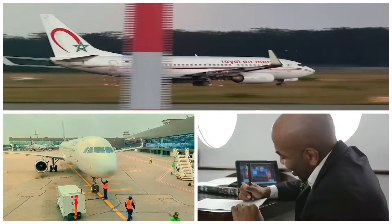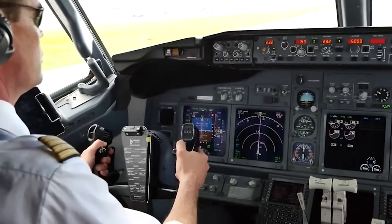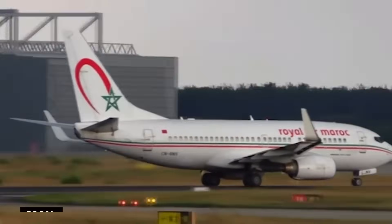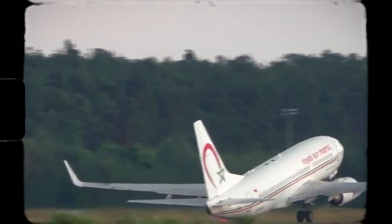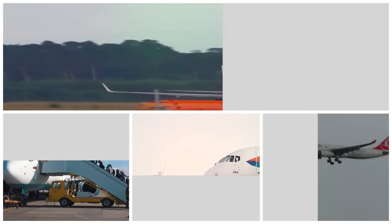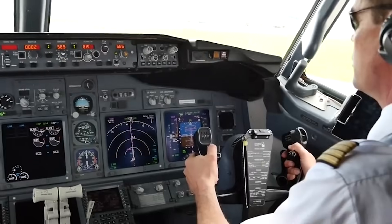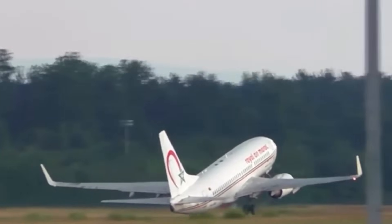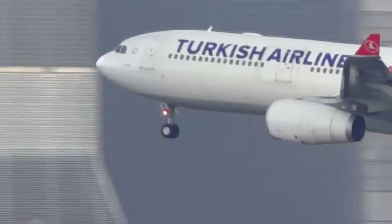I'm no aviation expert, but let's throw some theories on the table. Maybe someone messed up the flap settings, or was playing mix and match with the V speeds. In this day and age, shouldn't these oopsies be 100% avoidable? So why did the pilot not hit the brakes? Why take the risk with passengers, crew, and a big aircraft? Let's give some credit to the pilot for keeping their cool — they dropped the nose, got a good head of steam, and pulled off the save of the century. That pilot deserves a round of applause for preventing a catastrophe. The captain's moves were on point.